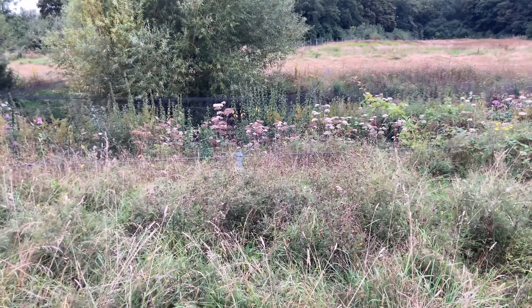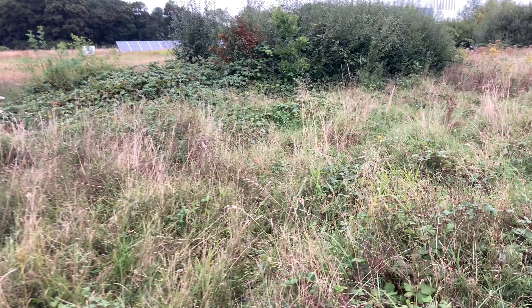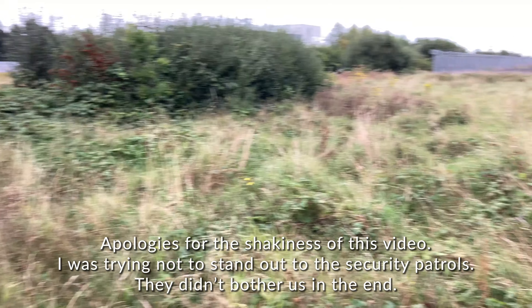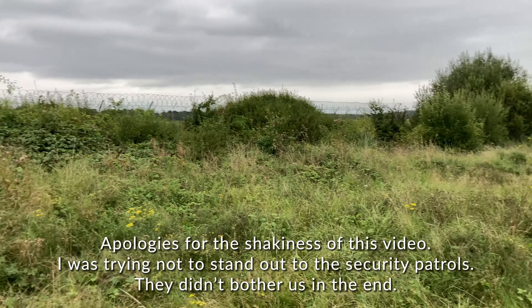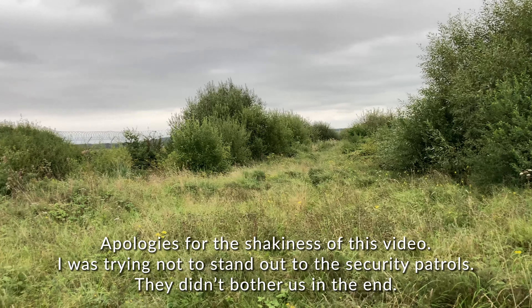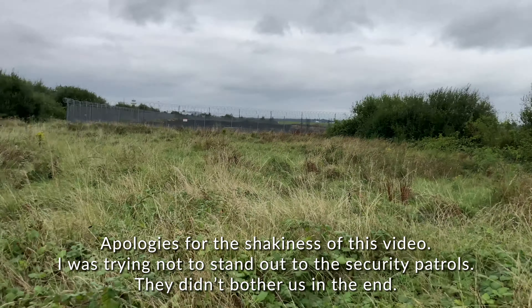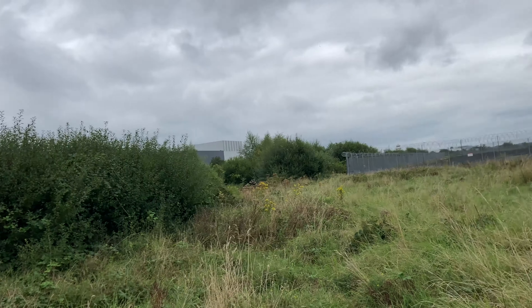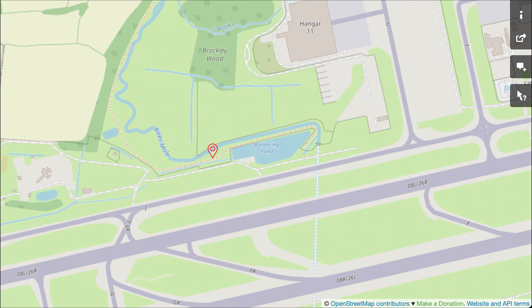They've fenced in the top of the river here, presumably to stop anyone from trying to sneak into the airport up the river. We've got airport boundary along that edge of the river, airport boundary here, airport boundary over here, and actually a bit of an airport boundary behind us. We're sort of on a little spit of land that's enclaved in Gatwick Airport — I'll show you it on a map.